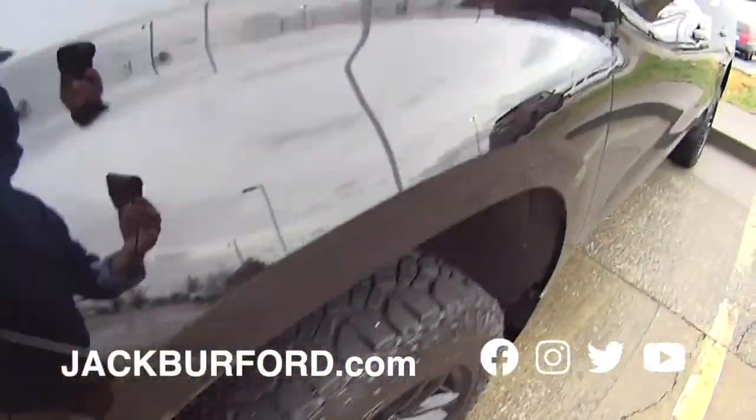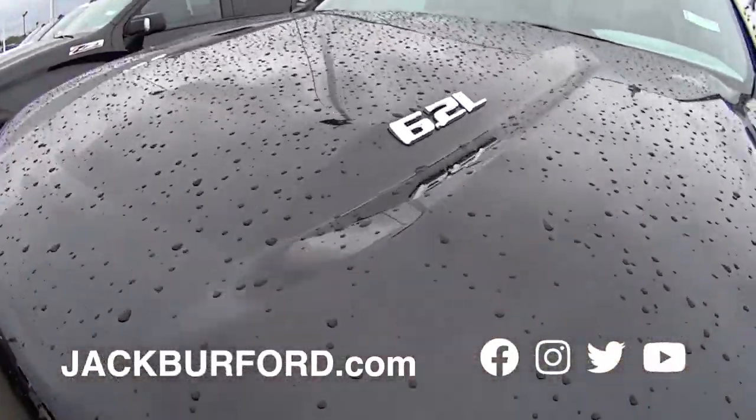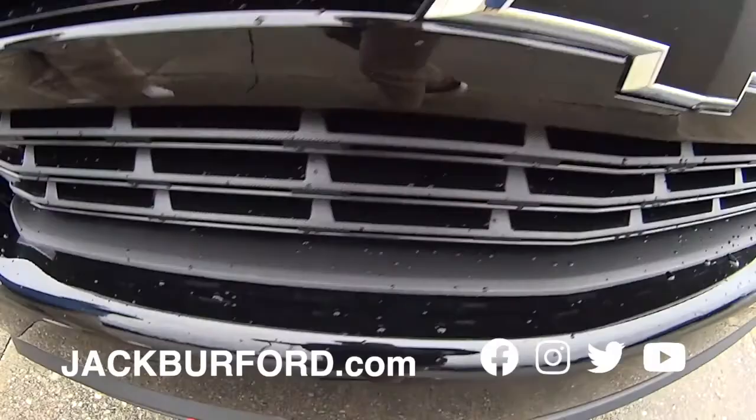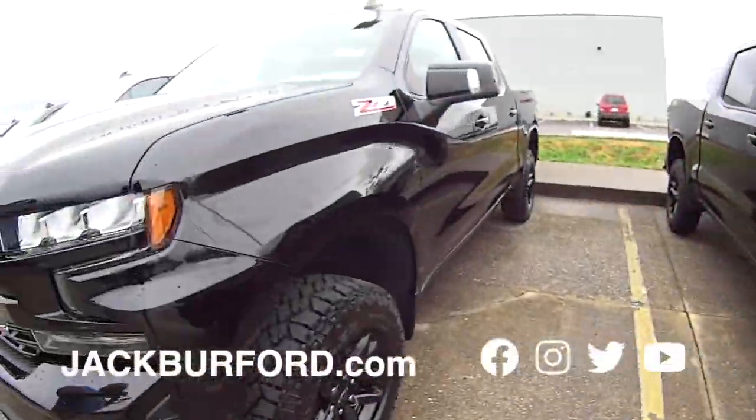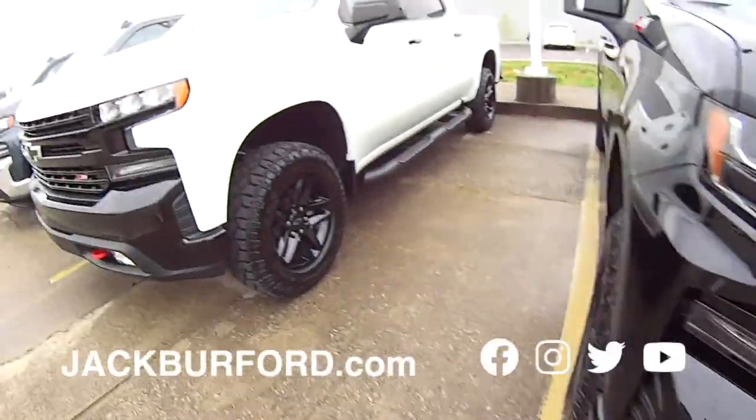And we are back here in the Trail Boss truck section. Check it out — Z71, 6.2 liter, red tow hooks, Trail Boss, 2021 model. Beautiful trucks. We got them in black and white. They look good in either flavor.